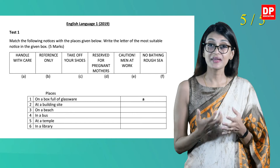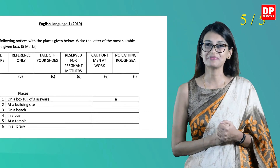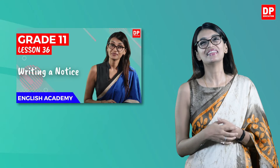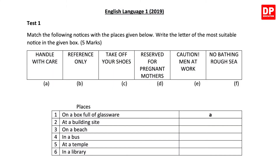The first question expects you to match a list of notices with the places given below. If you would like to know more on notices, do check out our lesson on notices. Read the question carefully, as it states that you need to write the letter of the most suitable notice in the given box. Let's read the notices first. Note that the relevant letters are given below each notice.